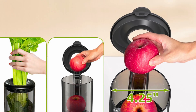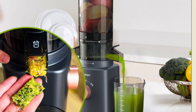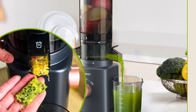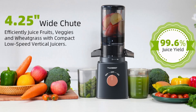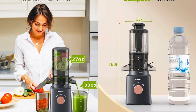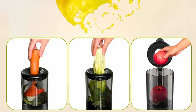Number 4: Compact and space-saving design. The vertical design of the Tumeast cold-pressed juicer is ideal for kitchens with limited counter space. Despite its powerful performance, the juicer has a relatively small footprint, allowing it to fit comfortably in any kitchen. You can easily tuck it into a corner or store it in a cabinet when not in use. This space-saving design ensures that you can enjoy the benefits of a high-quality juicer without sacrificing valuable kitchen space.